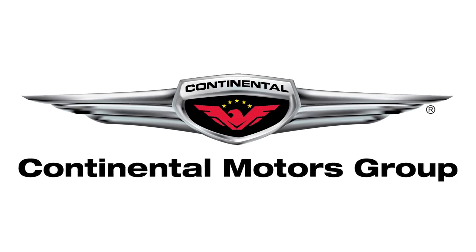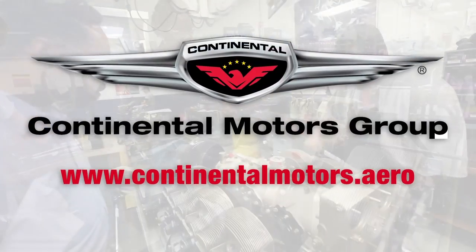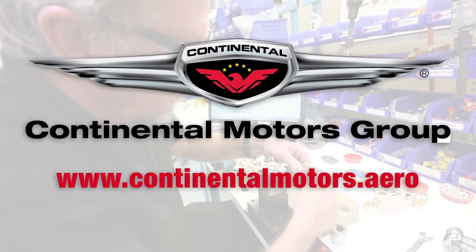Continental Motors Group — manned and unmanned. Continental has been a pivotal part of aviation and aerospace history and wants to be a part of your mission. Gas or diesel, certified or experimental, Continental is investing in your future. www.continentalmotors.aero